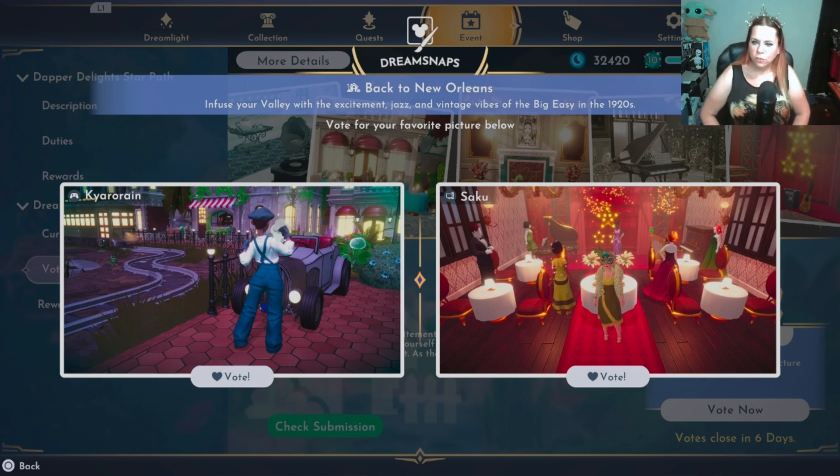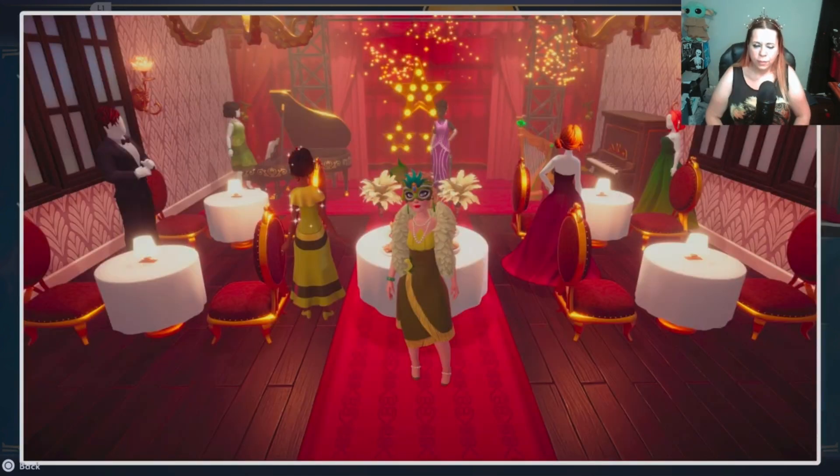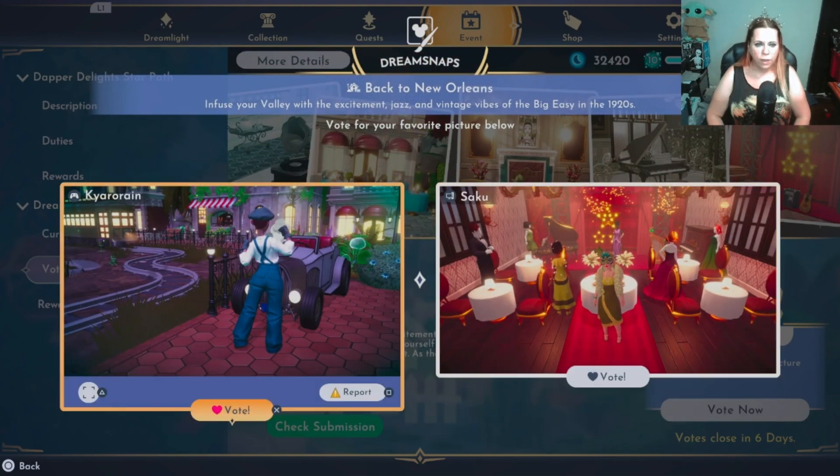I'm gonna go ahead and end it with these two right here — very theatrical, very different. Saku — I like this one. I kind of took inspiration from one of the clips they've shown. It's definitely like a fancy night out seeing a performance. I like your use of mannequins — you have Tiana with you. There's a little emptiness in the foreground; I would have almost made yourself the singer so it would be framed differently, because everyone is facing that way and you and the singer are facing us like you're trying to steal the show. I do like it though, I like the build overall.